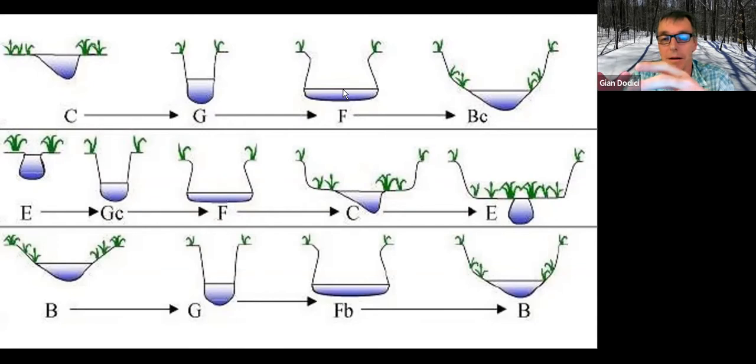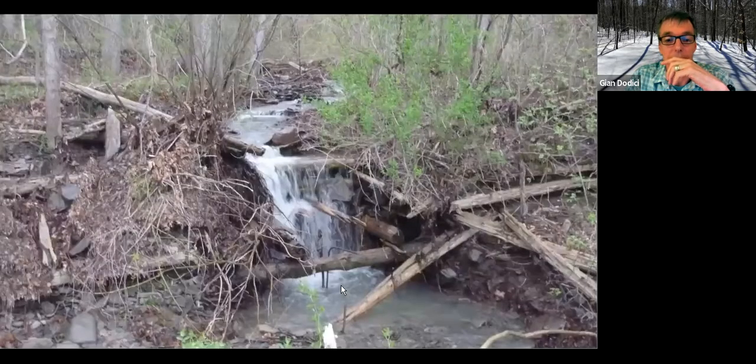A lot of the bedload in the Finger Lakes is glacial till. There's a lot of clustered clays in there. A lot of those clays and fine materials get mobilized and end up in the lakes, in our drinking water reservoirs, decreasing water quality.